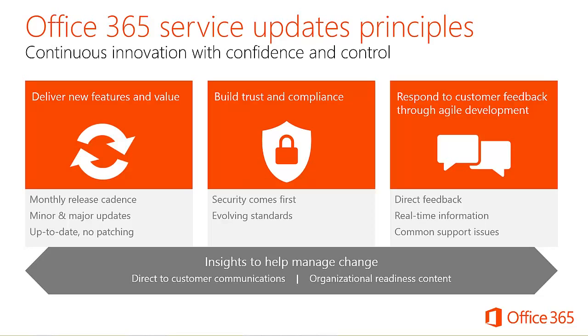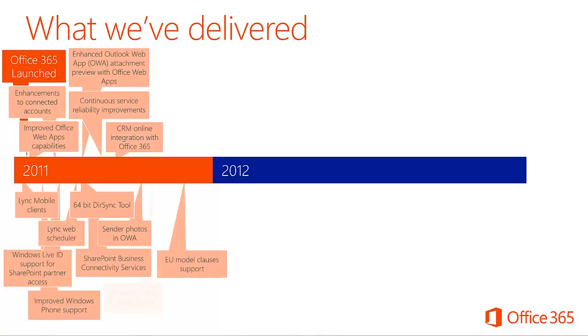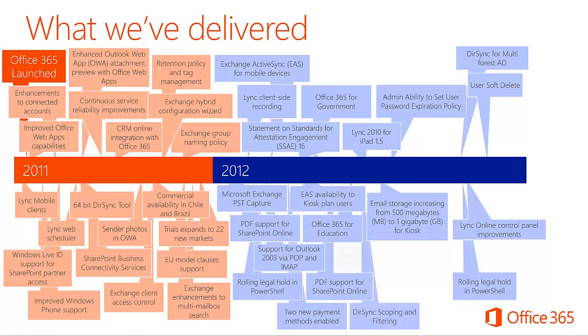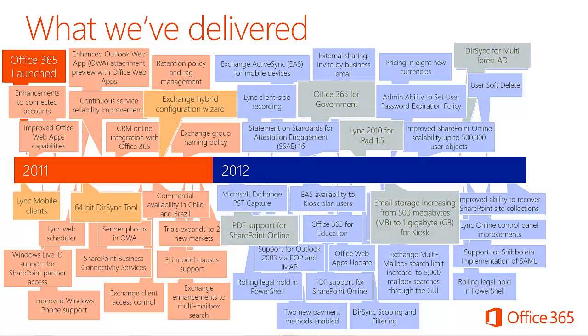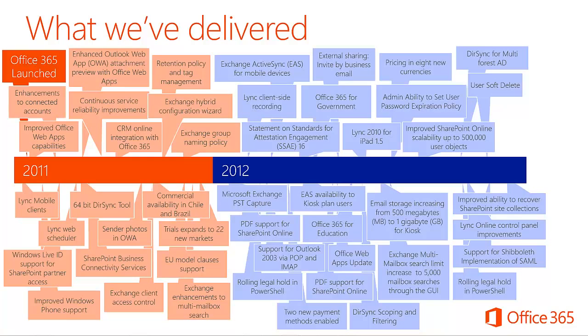Office 365 has already been operating with many of these principles since launching nearly two years ago. Since we released Office 365 in 2011, we have followed our principle of continuous innovation to deliver features. Here is a small subset of features shipped on a monthly and quarterly basis — things like Exchange Hybrid Configuration, 64-bit DirSync tool, and linked mobile clients. We continued this trend in 2012 to expand into Office 365 for government, adding DirSync for multi-forest Active Directory support and PDF support for SharePoint Online.